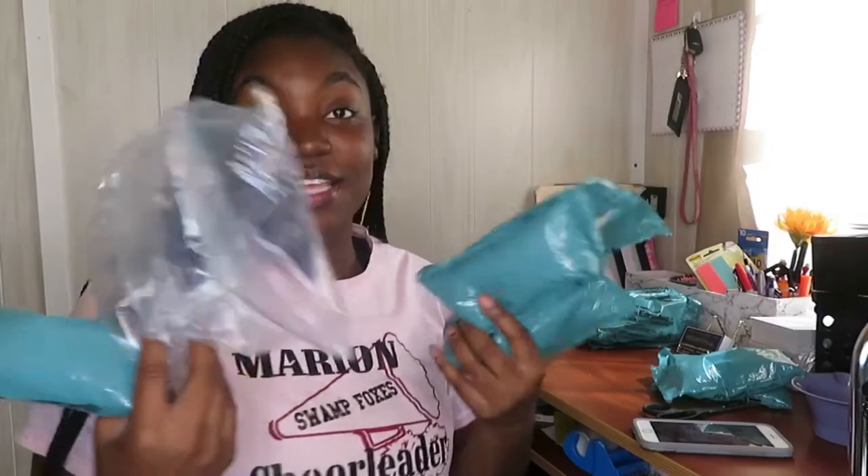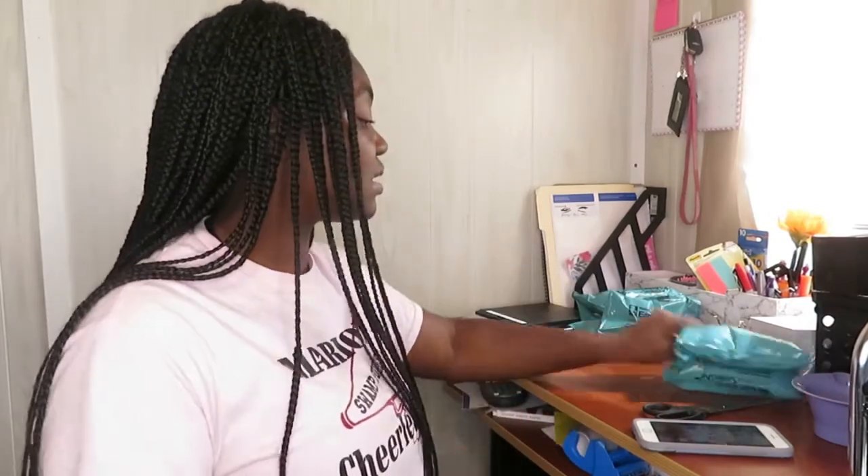Y'all, when you get that bubble wrap padding in packages — keep it! Because as you can see, I use those to go into my boxes, so I'll definitely be reusing these.